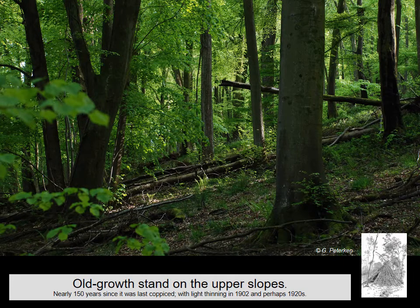In the older part of the wood we have stands which have been allowed to grow naturally for 150 years. In 1870 they were coppice and now they are something I could claim to be natural woodland — large trees, irregular structure, a great deal of dead wood.